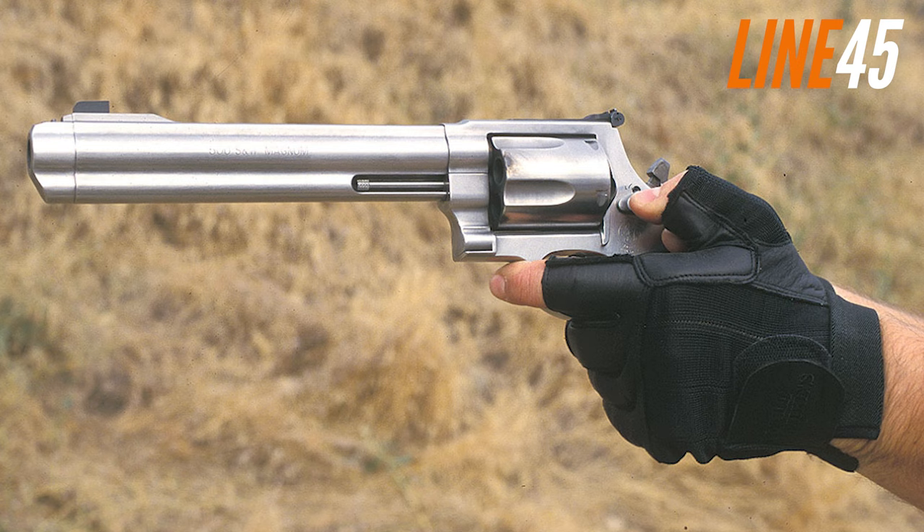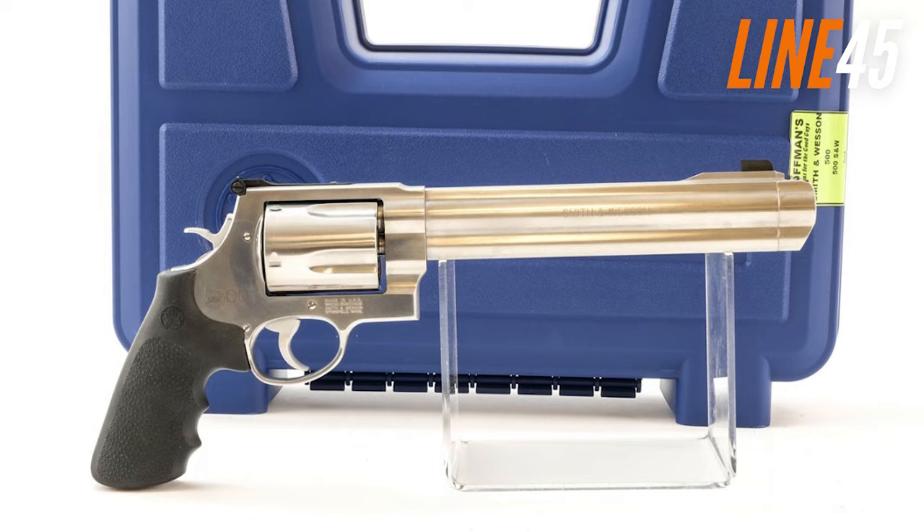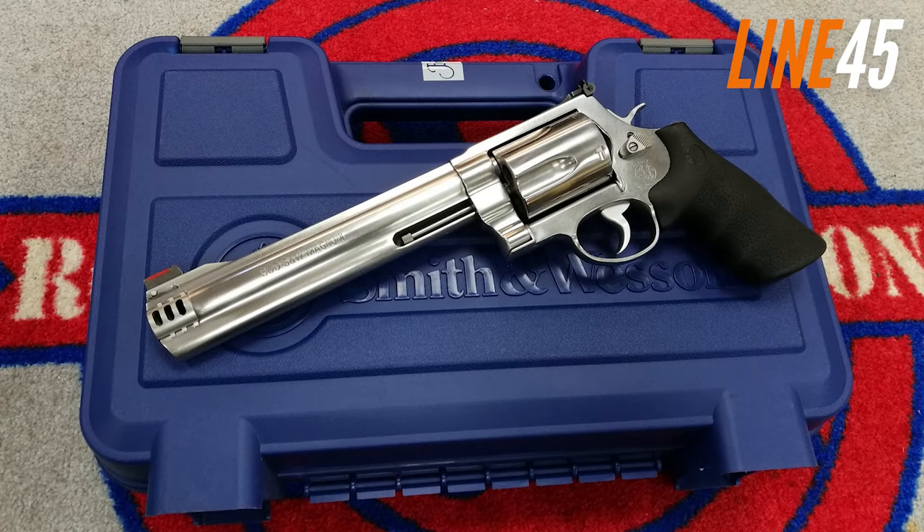With its immense firepower and precision, you can be confident that it will deal with any threat effectively. This series of revolvers are one of the most powerful on the market, making it an excellent choice for bear defence. It's a no-nonsense hand cannon, capable of stopping any bear in its tracks.